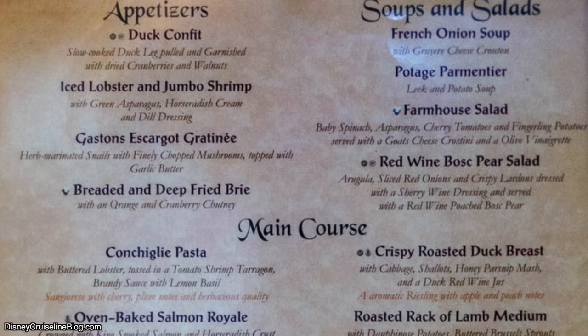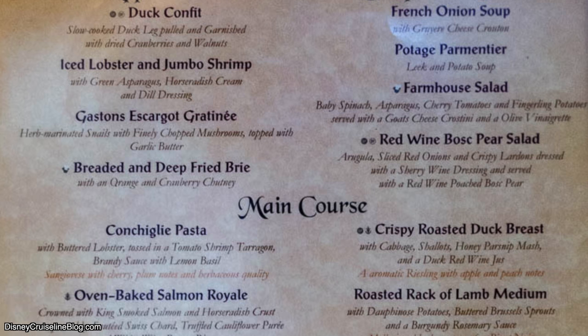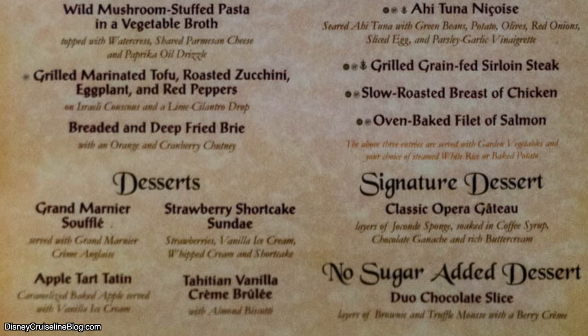Now let's move on to the Disney Dream and the Royal Palace. They have some delicious items here. I recommend the fried brie as the appetizer and the French onion soup as the soup. For the main course, I go with the filet steak or the duck breast — whichever one sounds best to you. For dessert, I recommend that strawberry shortcake sundae. Absolutely delicious — one of my favorite sundaes you can get on board.